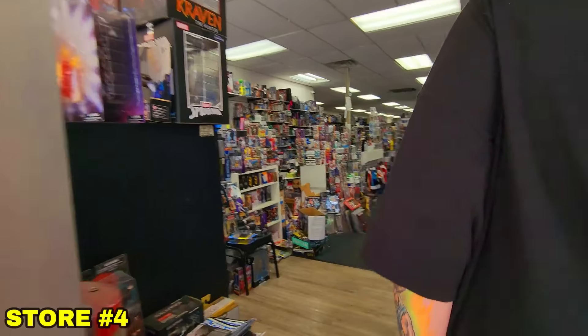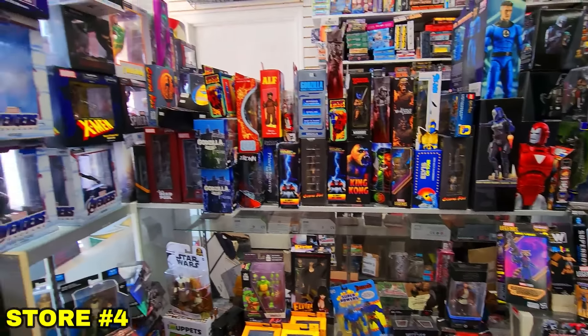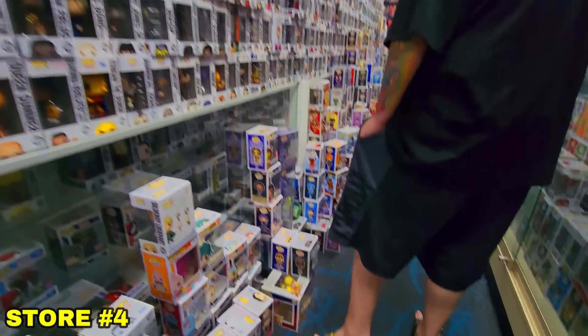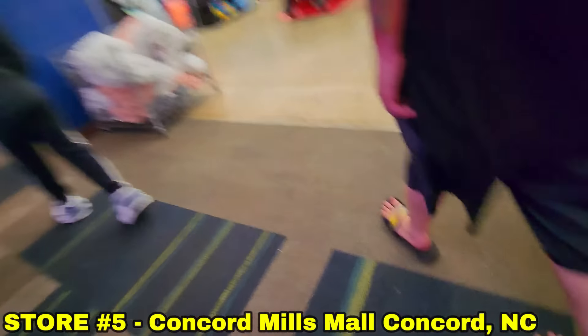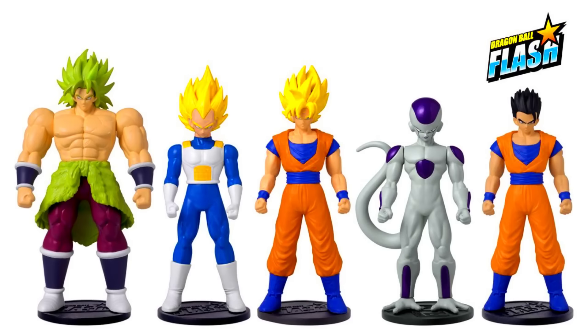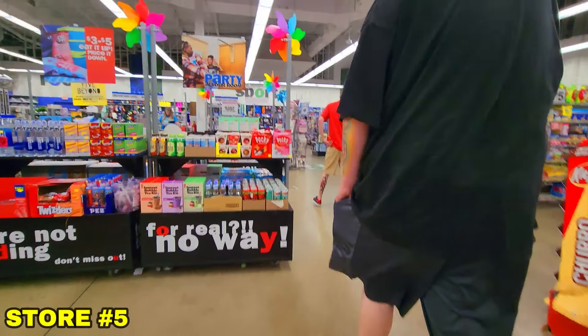Store number four really didn't have any pictures on Google — it just said collectible so we were going in blind. We did see a couple Dragon Ball things but nothing we didn't already have; it was more of a sports collectible store. Store number five, a Five Below, is supposed to have these new Dragon Ball Flash figures that we can't find anywhere else in the United States. The only one we found is Goku, so we're still looking for the rest — but unfortunately this Five Below did not have any of them.